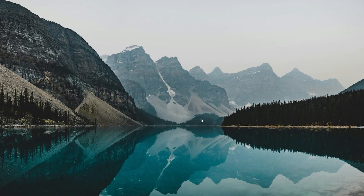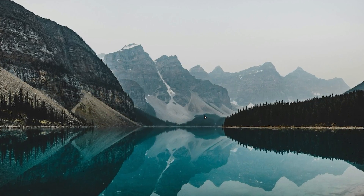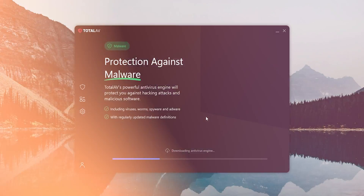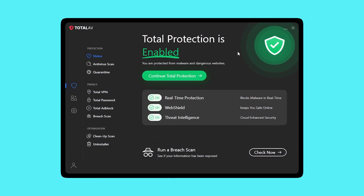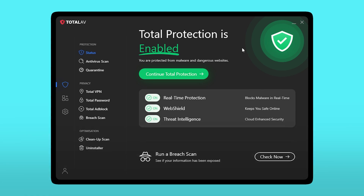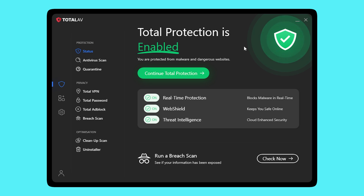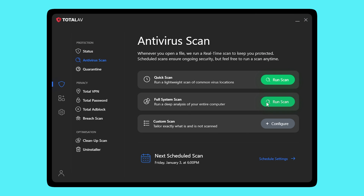Let's start with the setup. It did take me a bit — 1.5 gigs isn't exactly light. However, once it was installed, it didn't feel like a heavyweight. The interface is clean, no awkward menus or overwhelming dashboards. It's one of those things where you don't need a tech background to figure out what's going on, which is appreciated right away.